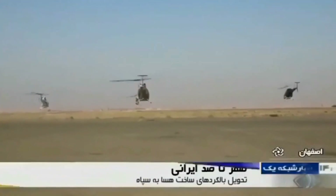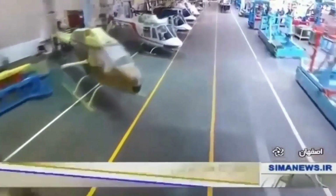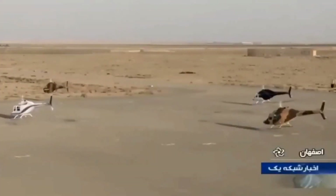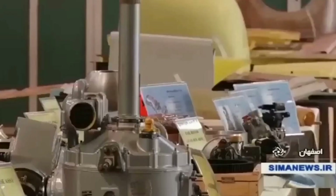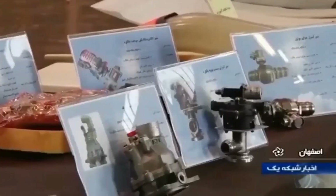This helicopter has a crew and can climb up to 4,200 meters. Its maximum speed is 225 kilometers per hour. The flight duration is about 5 hours. The engine of this helicopter is the Allison 250.